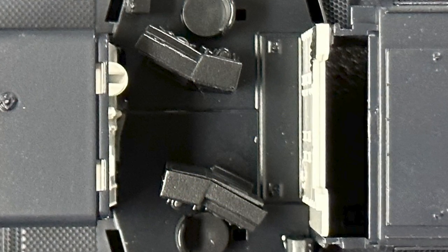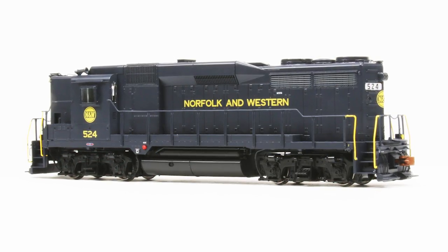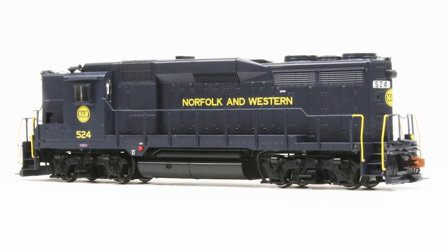N&W GP30s were unique — high short hood. Southern also had high short hoods, but the unique aspects of N&W's locomotives were that they had dual cab control, and the long hood was the lead, and they had dynamic brakes. The high short hood and the dual cab controls were basically aimed at mine runs where you had to go in and back up a hollow a bunch of miles to pick up coal, and you couldn't turn the locomotive. So you could come out in either direction with the dual cab controls. Safety-wise, when you ran long hood lead, you had a better safety situation at grade crossings and so forth.